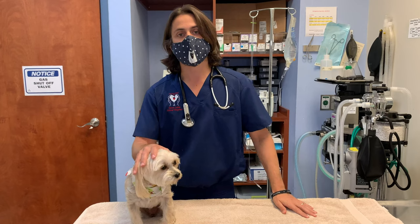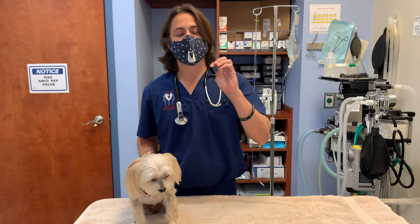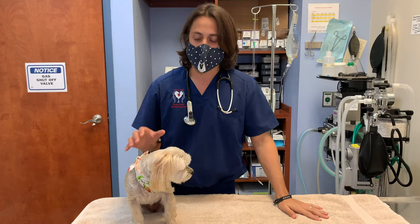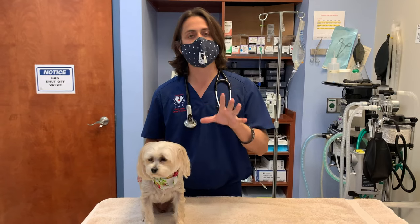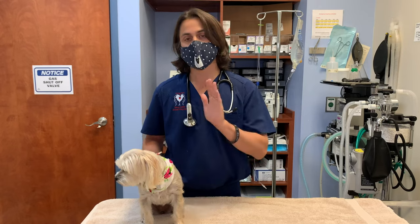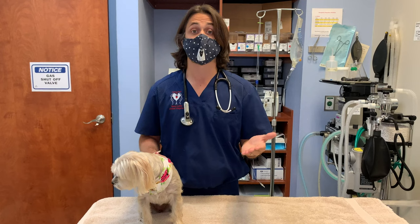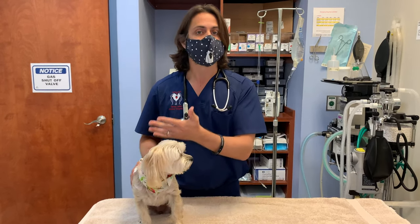There are a lot of different potential things that could cause this. The most common thing is something called USMI, which is urethral sphincter mechanism insufficiency. If you just look up USMI dogs urinary incontinence, that's going to be the most common cause of incontinence in dogs.